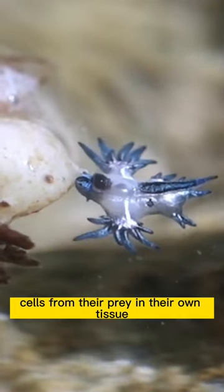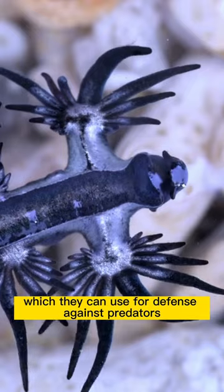They are able to store stinging cells from their prey in their own tissue, which they can use for defense against predators.